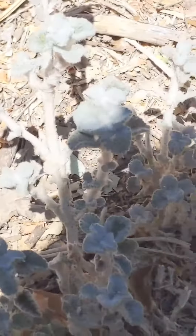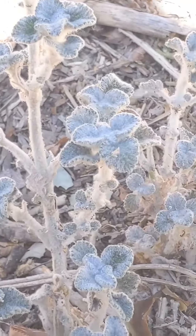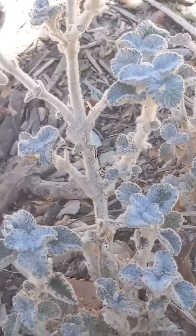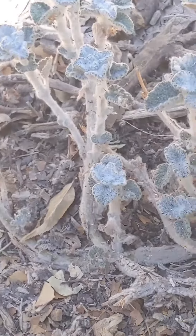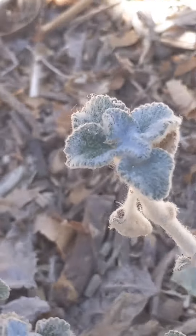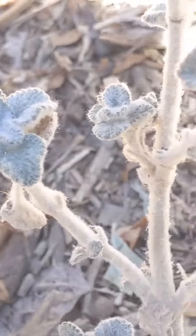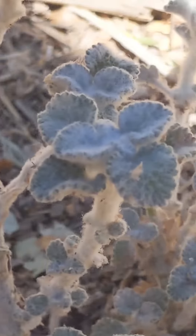You can find horehound growing naturally in the wild in Africa, Asia, Europe, North America, South America, and other countries — basically damn near everywhere. This hardy wild edible plant grows very easily. It tends to do well in dry, well-drained soil but adapts to most conditions. The horehound plant will survive with little moisture, thrives in full sun, and also grows along roadsides.